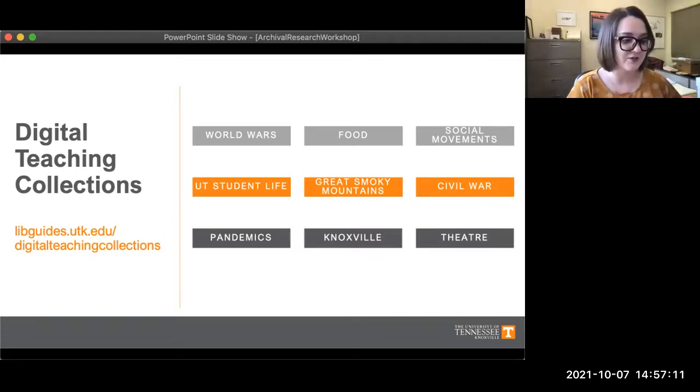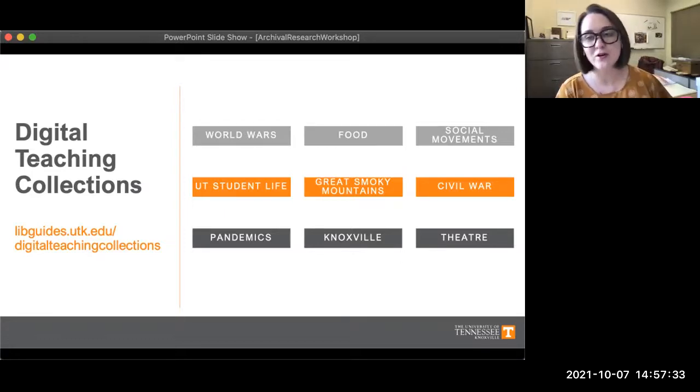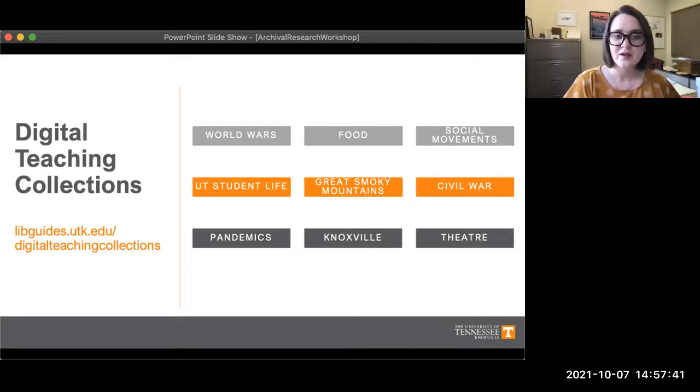Our Digital Teaching Collections Research Guide provides information and material on several topics that are commonly researched in our collections and regularly used in the classroom as project topics. Some of those topics include the American Civil War, the two World Wars, social movements, student life at the University of Tennessee, the history of Knoxville, the history of the Great Smoky Mountains, theater and performance, food history, and even pandemics.